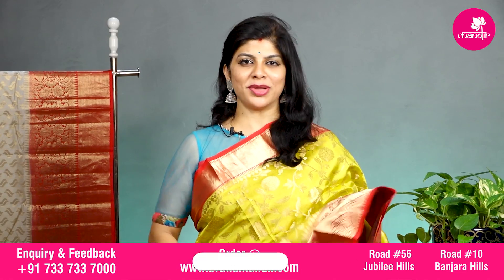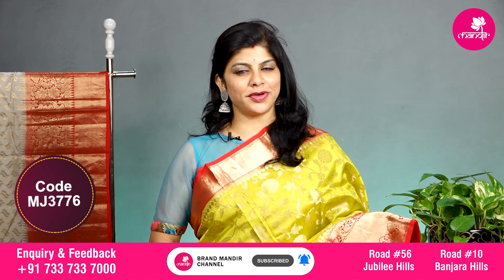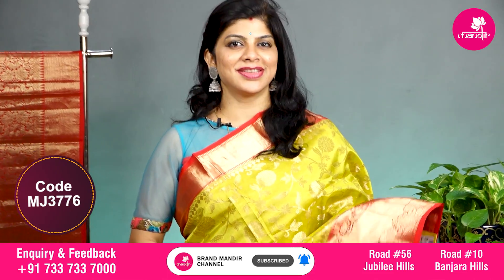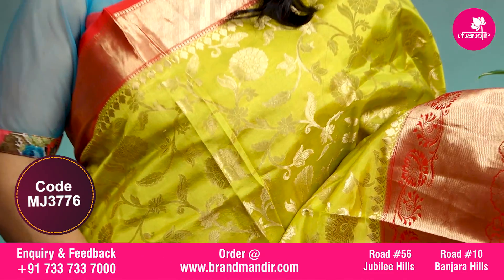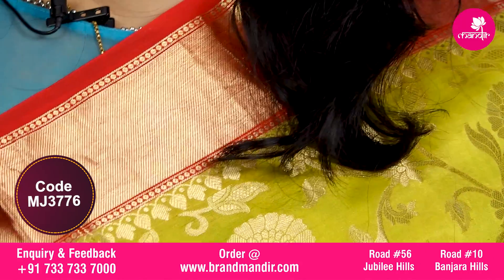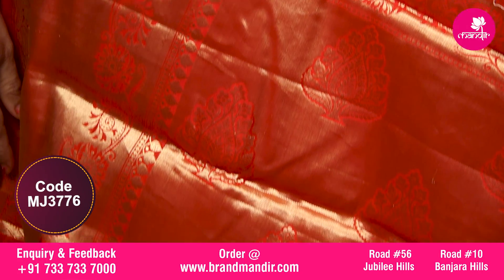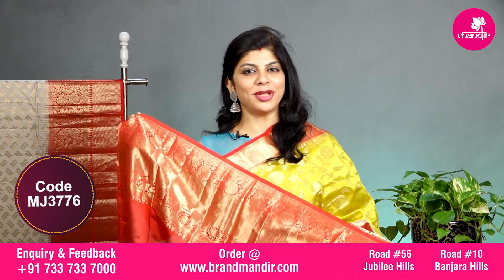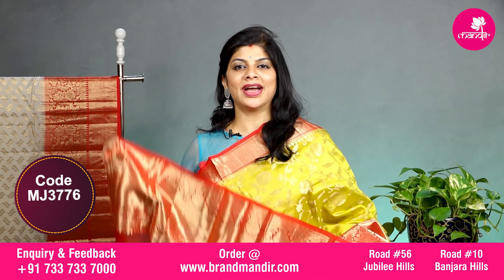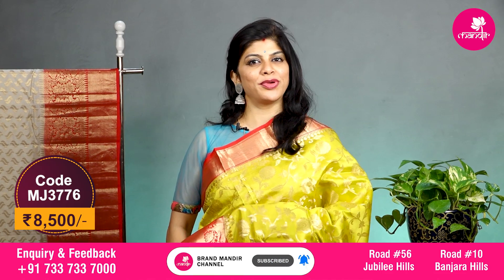Here we go with one more lovely saree in lime green and red combination with all over floral jhal with vines. The border is contrast — upper side has cross kaddi border, and the downside has cross kaddi along with floral vines. The pallu is completely contrast with kaddi and floral booties in the kaddi. The blouse is contrast with border and this lovely saree costs 8500.